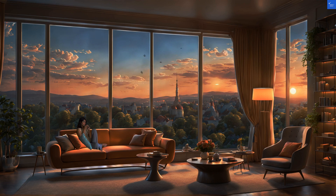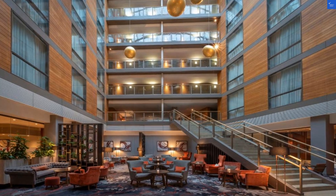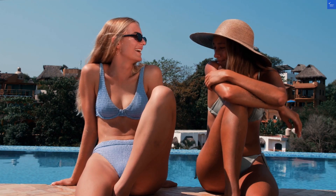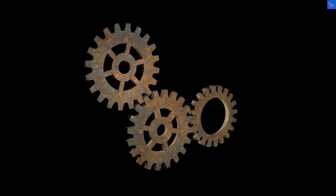First up, let's talk about the location. Overlooking the scenic River Lee, this hotel is in the heart of Cork City. You can stroll to nearby restaurants and attractions, or just stare longingly out the window while contemplating your life choices. On a scale of 1 to 10, let's give it a solid 8 for location.